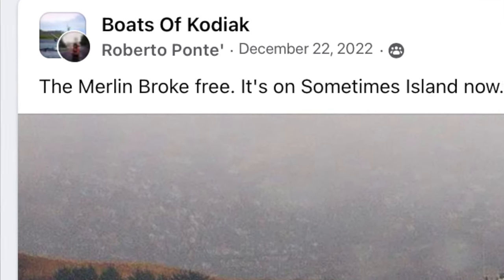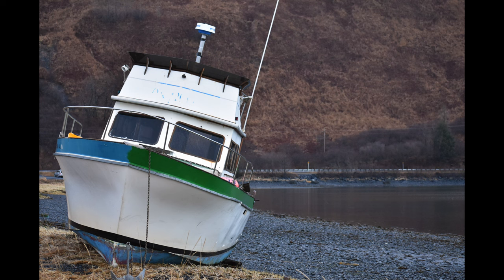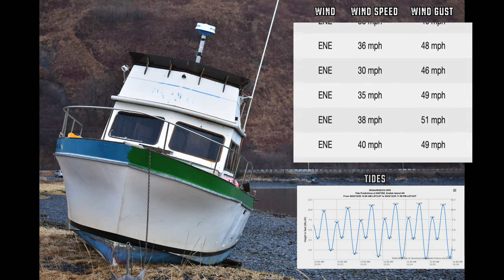So back in late December, we had some high tides and high winds, which neither are totally unusual for Kodiak. But when they mix together, this is what happens.